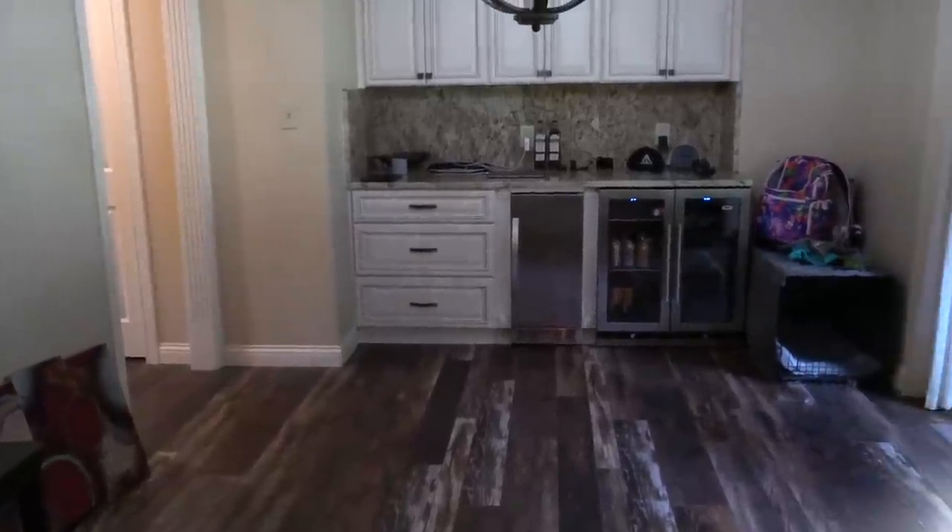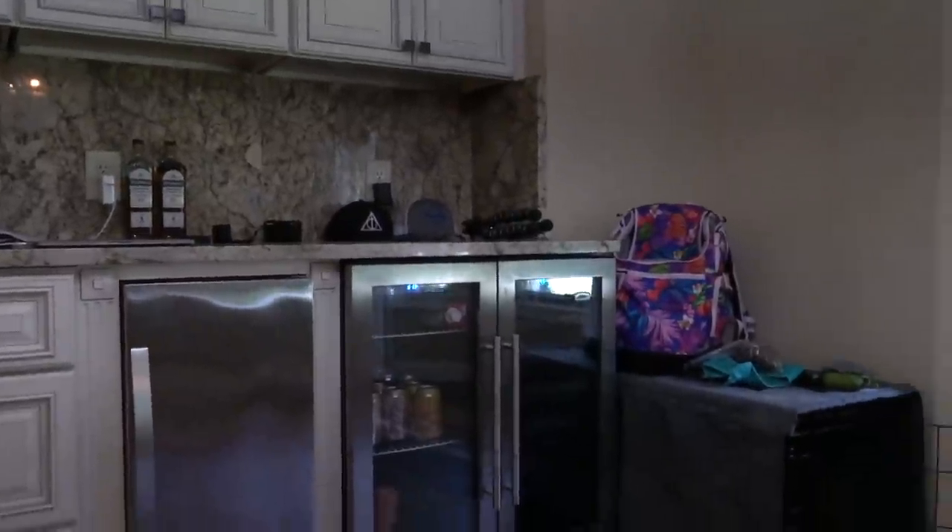You walk inside, and on the right you have the dining room, which currently doesn't have a dining room table yet. This has basically just become the dog room. We've got a little extra fridge, some storage space, and a dimmable light fixture.